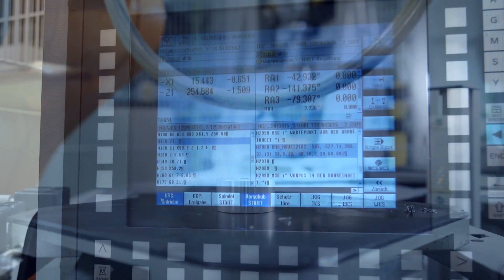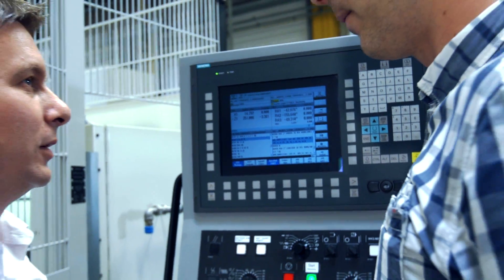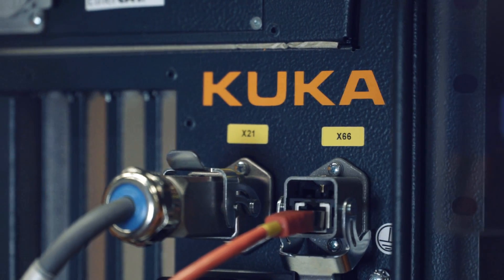We decided to use a Sinumerik 840D solution line, not only because we are a Siemens factory, but because it entails a decisive advantage for us in terms of robot qualification. That means integration in the user interface, as well as a convenient connection of robot technology via a standardized interface.